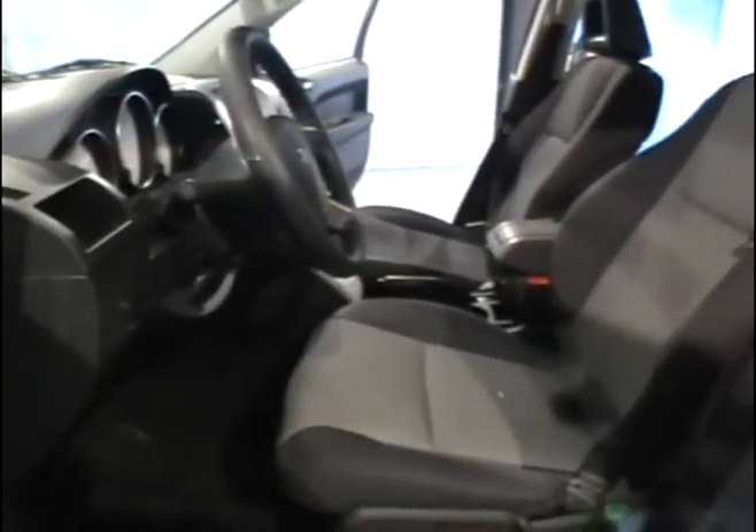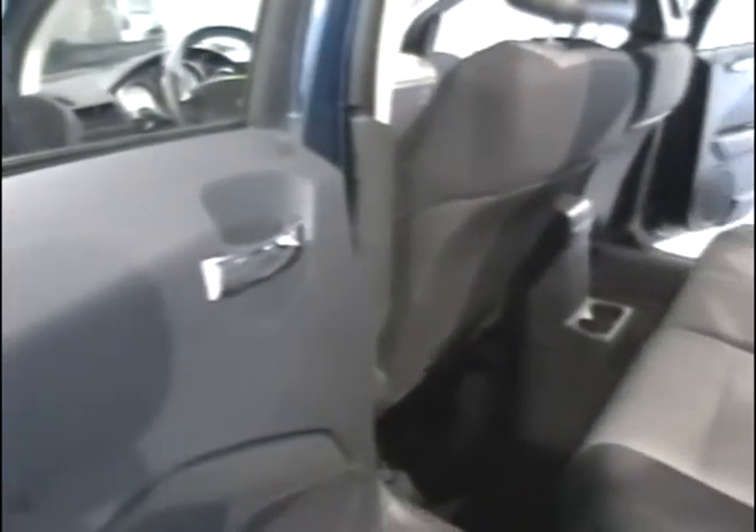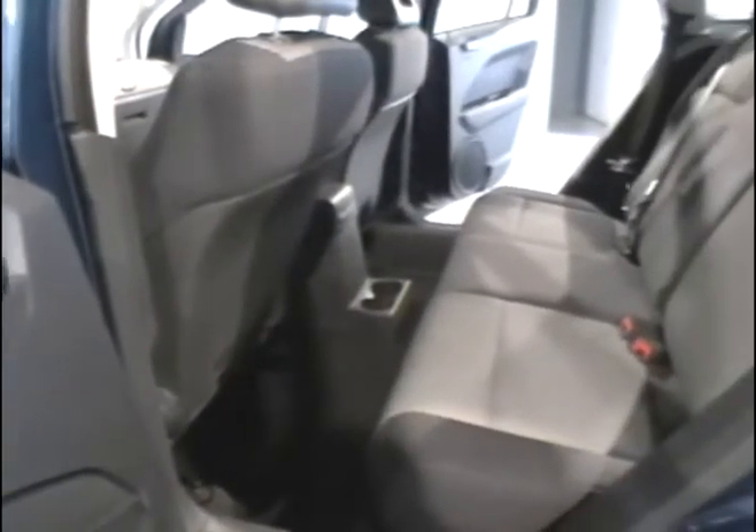Looking at the inside of this Caliber, we see it does have cloth interior. The cloth seats are clean — there are no rips, stains, or tears to be found. They're pretty much in perfect condition.